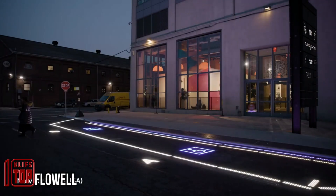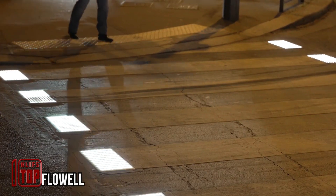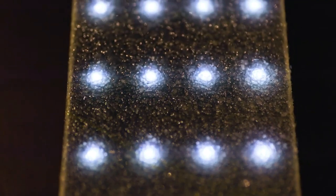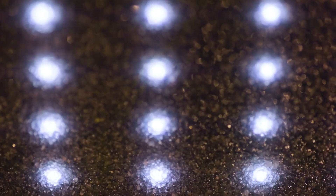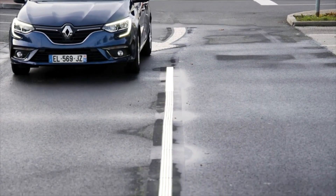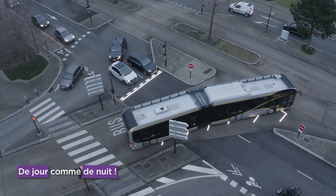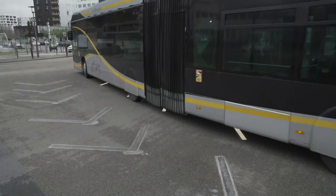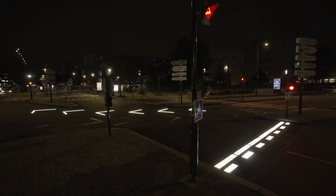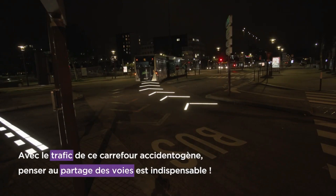In the bustling Nîmes, France, a groundbreaking experiment is underway at a high-traffic junction where innovative luminous markings are being trialed. These are not ordinary paint markings — they are interactive and play a vital role in traffic management, delineating right-of-way for pedestrians and cyclists. Operational around the clock, they are highly visible during daylight thanks to the contrast between dark panels and bright LEDs. This initiative responds to mounting urban population density, which impacts traffic conditions.